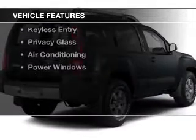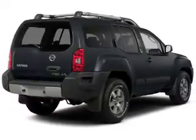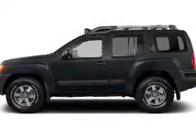The features include steering wheel controls, alloy rims, auto dimming mirrors, a navigation system, roof rails, cruise control, keyless entry, privacy glass, air conditioning, and power windows.